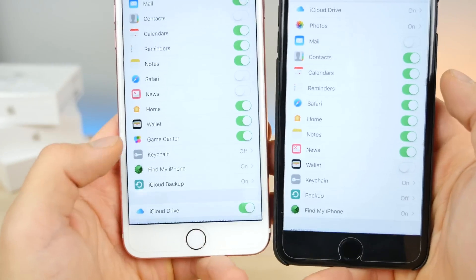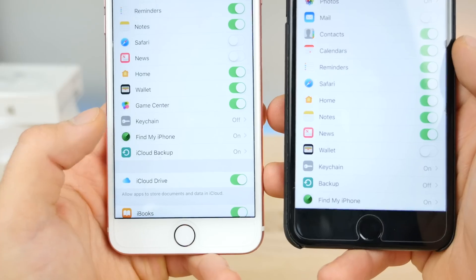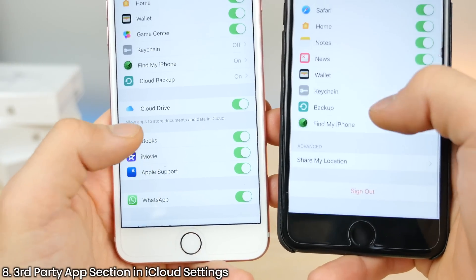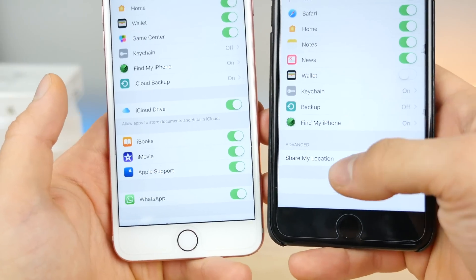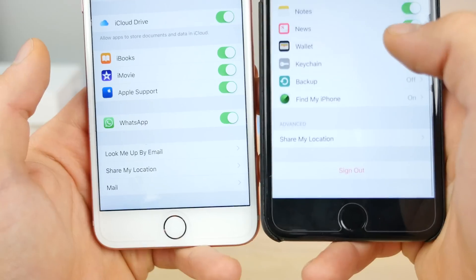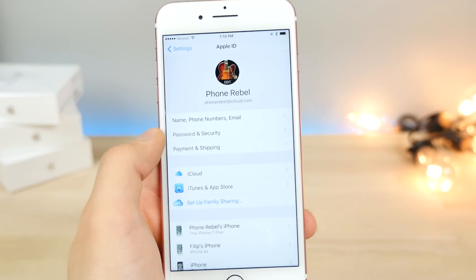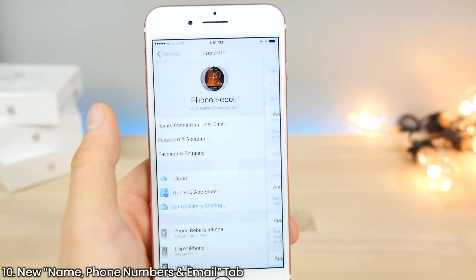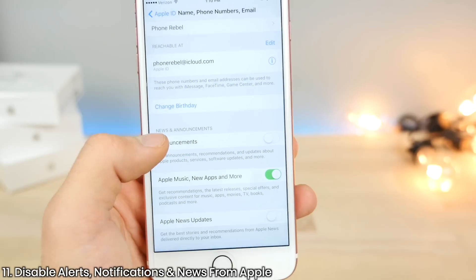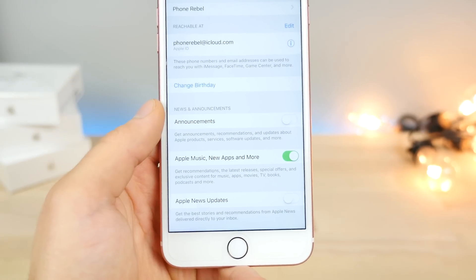Moving down in the iCloud settings, previously we had a backup tab, but it's now been made 'iCloud Backup' and placed at the very bottom. iCloud Drive is now a separate option, whereas previously it was its own tab. Scrolling down further, you now have third-party tabs for different applications, so you can manage your iCloud Drive data for individual apps. There are also more advanced options, including mail and 'Look me up by email.' There's a new tab for name, phone numbers, and email, plus notification settings for promotions or notifications that Apple sends you.